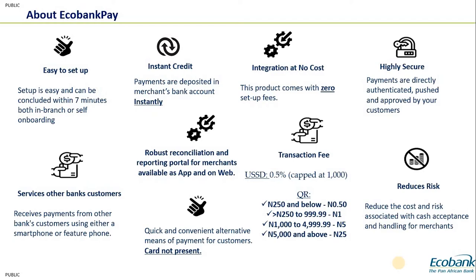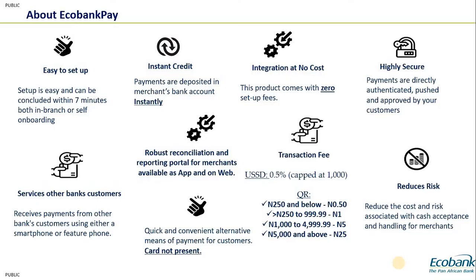This product is also highly secure. Because it's a push transaction, customers are the ones that initiate the payment to you. So issues of disputes and chargebacks don't come up. With the recent NQR integration for the Nigerian market, Echobank Pay merchants can receive money from virtually all banks in Nigeria.